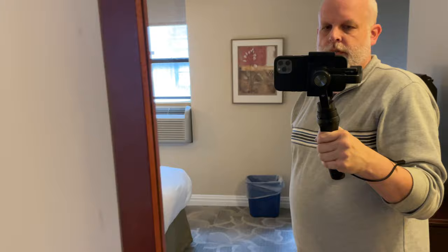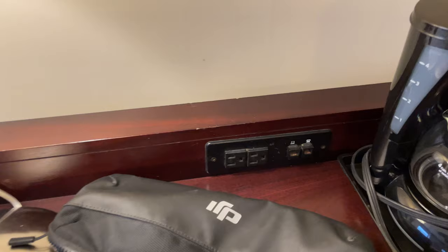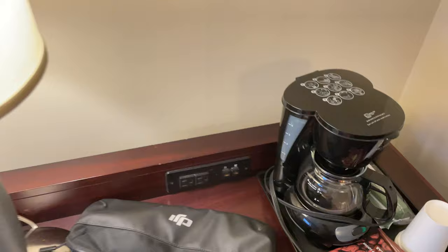There's a full-length mirror over here. Next to the bed there's a table with standard outlets and what look like ethernet cable outlets — I guess if you were going to plug a computer in there. I don't know if there's a network attached to that, but not something I'm going to be using.